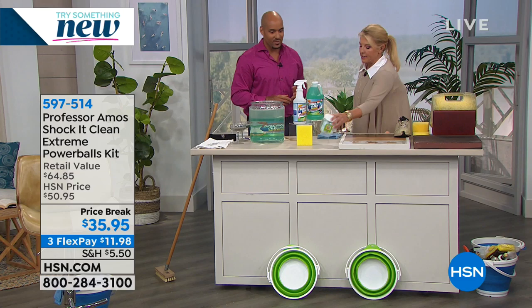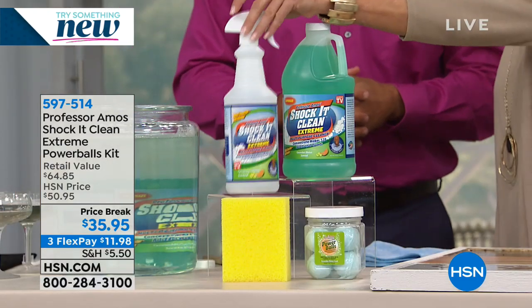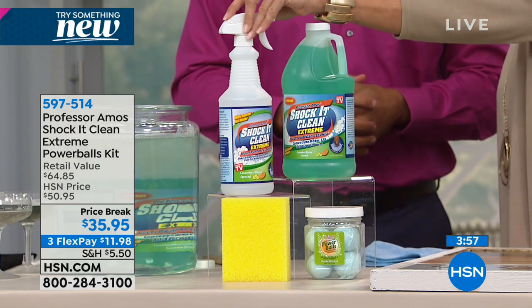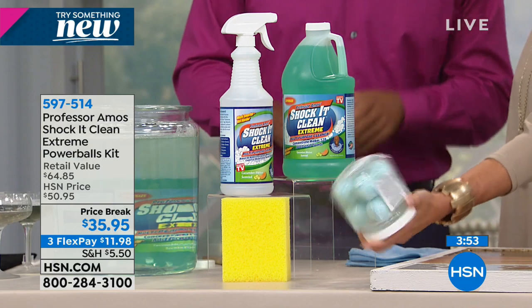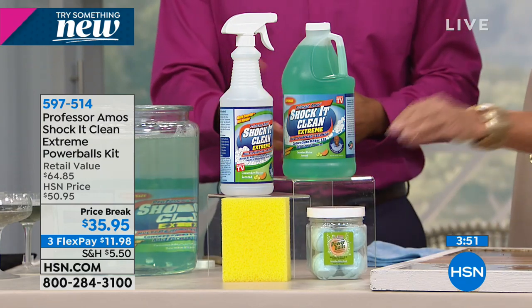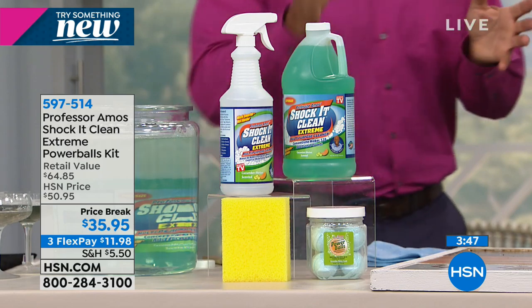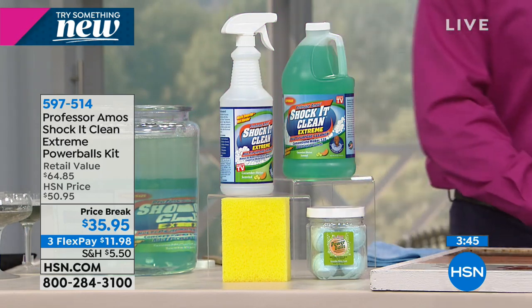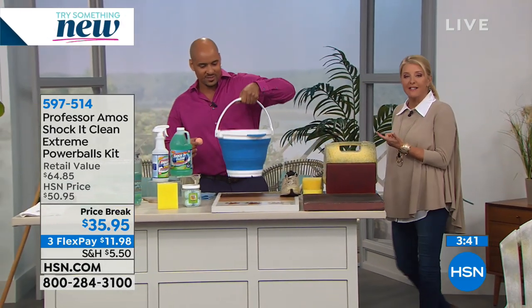Let's talk briefly: you do get the famous sponge, the Shock It Clean Concentrate, and it makes 128 bottles — some of the best cleaner you've ever used. And now you get the Power Balls. What are the Power Balls for? That's for your big bucket job — cleaning outdoors, grease on your garage floor, smoke on the fireplace, or siding on your house. We also have collapsible buckets available, which are first on the market. Buckets come in green or blue.